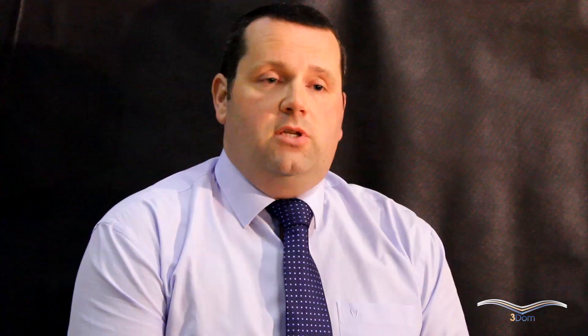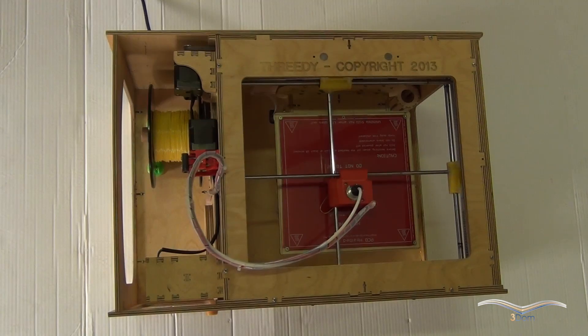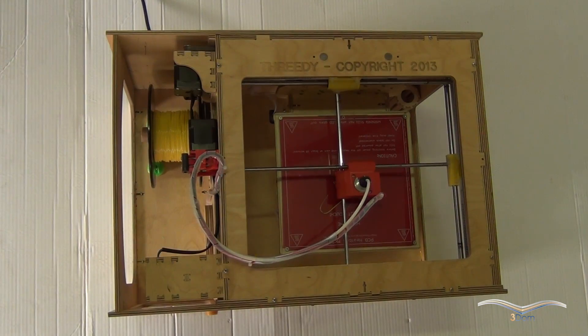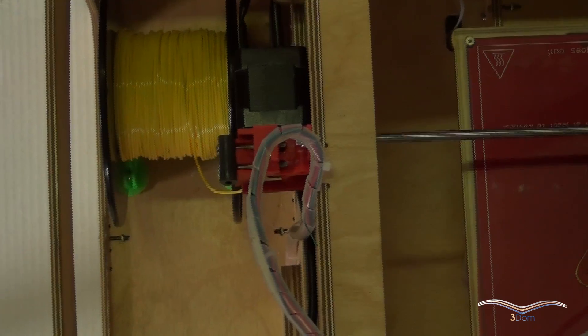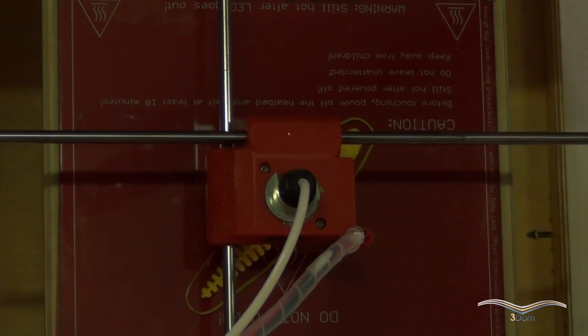We are the only manufacturer of filaments in the world who can use the NGO brand on our products, and we're under license from NatureWorks, who are based in the US, from whom we buy the material. There are various techniques of 3D printing, but the market we're focused on at the moment is fused filament deposition, where a filament is taken and melted through a small extruder and deposited layer by layer to build up a 3D object.